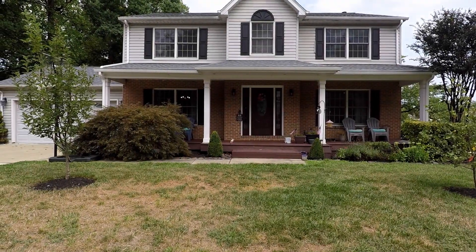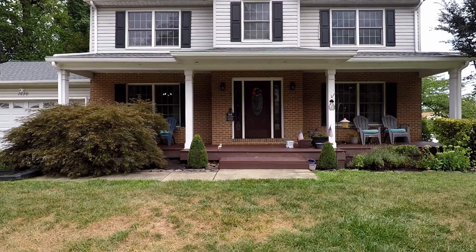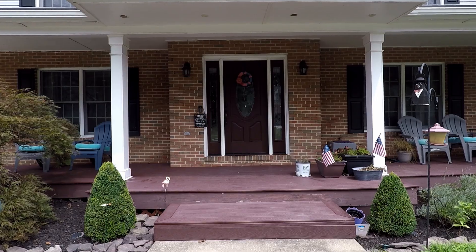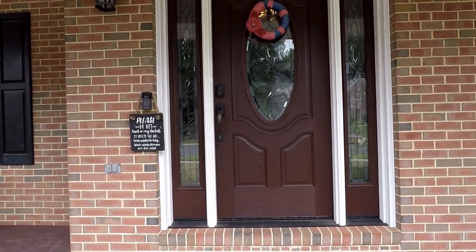Welcome! We're here at 1010 Ice Crystal Court — a fantastic single-family home with four bedrooms plus an office and a den, two and a half baths, an attached two-car garage, and a fully fenced-in backyard in the Courts of Four Seasons Community in Odenton.